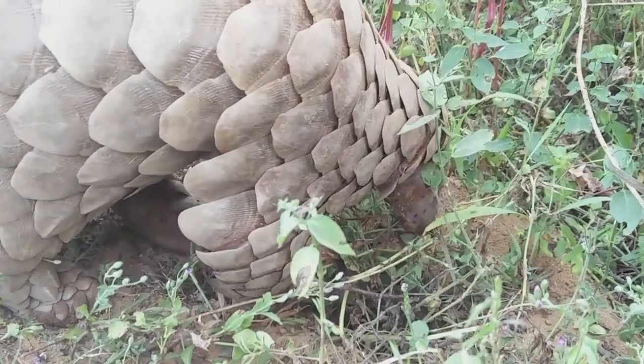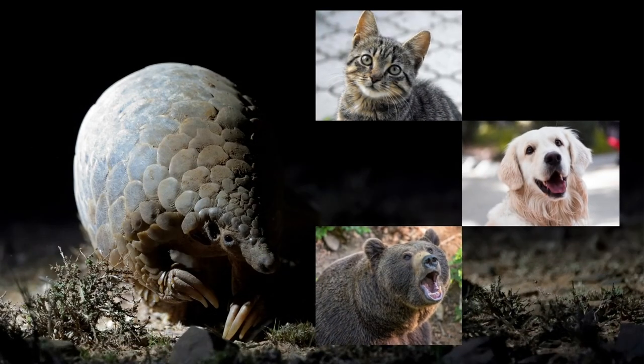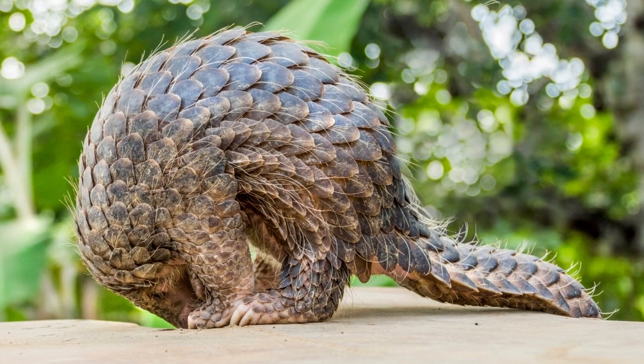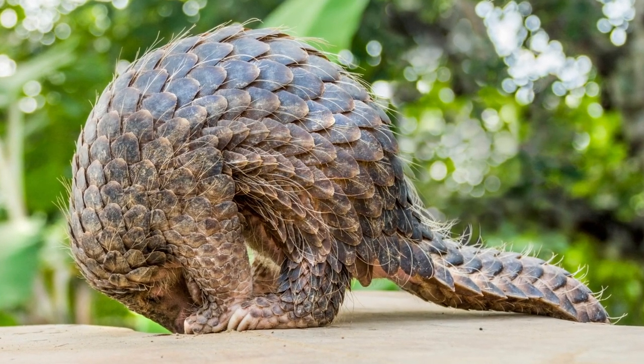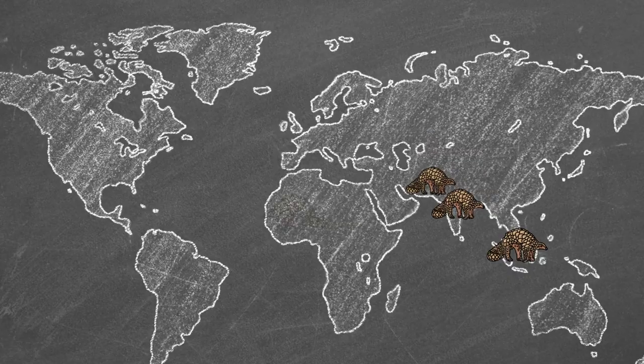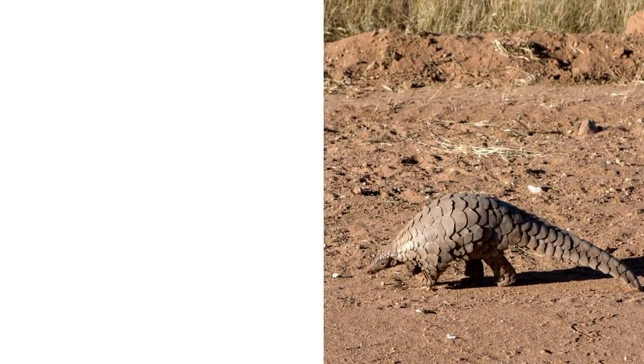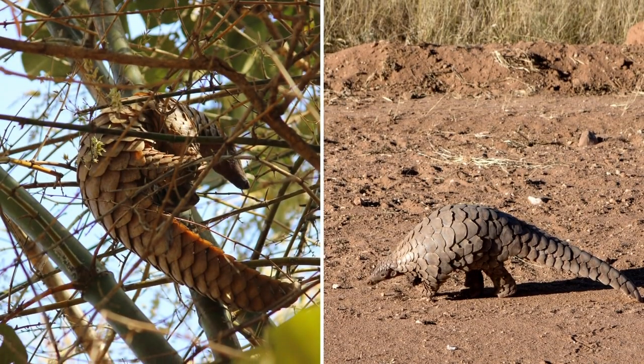The closest relatives of pangolins are carnivores such as cats, dogs, and bears. There are eight living species of pangolins — four found in Asia and the other four found in Sub-Saharan Africa. Most species of pangolins are ground-dwelling while some are tree-dwelling.